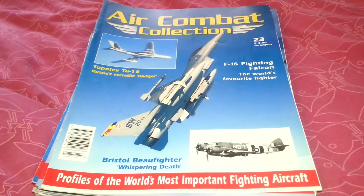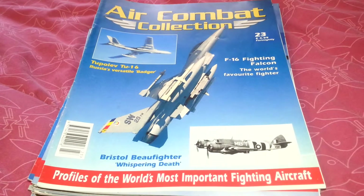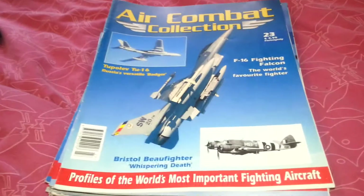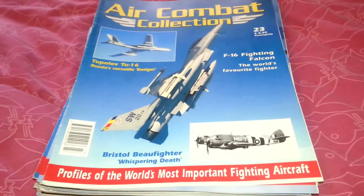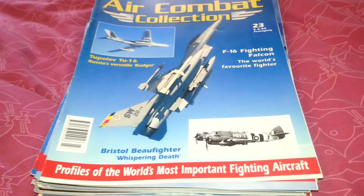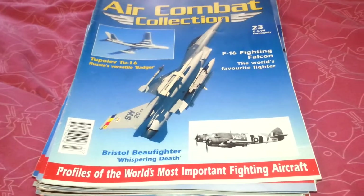Hi there and welcome to Loki Collectibles. Many thanks for watching this video. If you've followed the link on my website and you just want to know what these are: basically the Air Combat Collection is a fortnightly publication. Every two weeks you'd get a one-in-hundredth scale model plane.